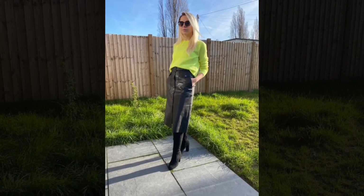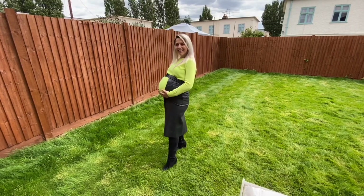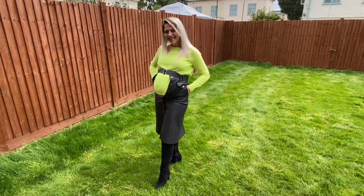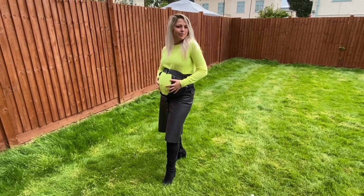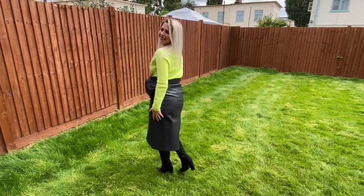I was really curious how this one was going to fit. Of course the skirt wasn't even close to being fully buttoned. I'm laughing about it, but I was trying to hold it closed with the belt so it would sit on my belly to recreate the pose from the picture. The jumper was on the big side, so it did fit — kind of.